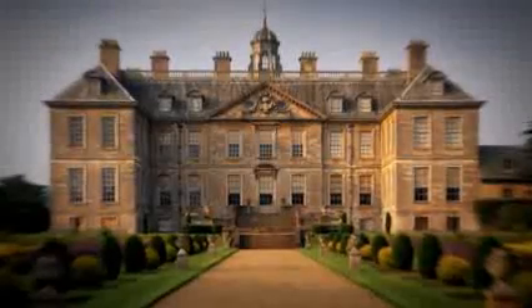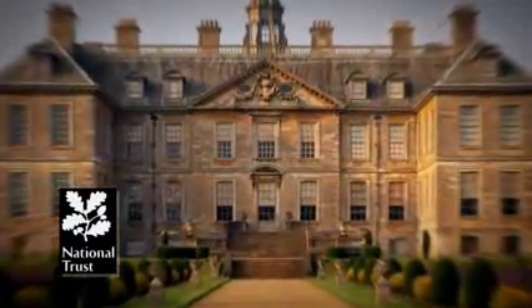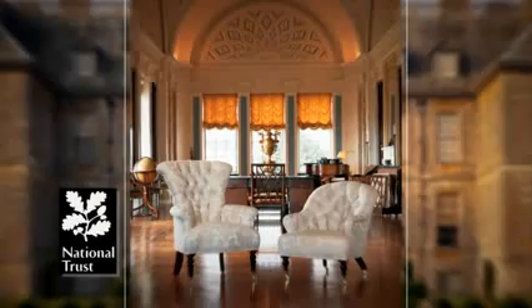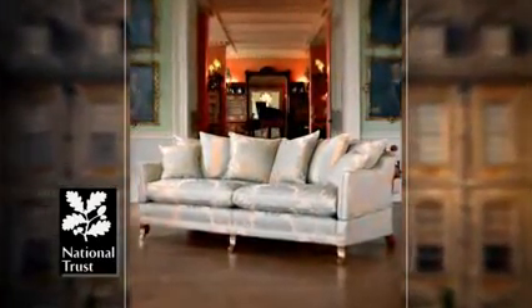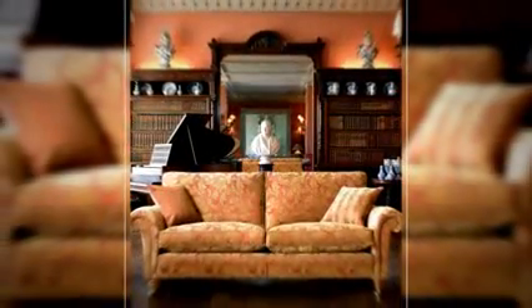For over 20 years, Duresta has enjoyed a unique relationship with the National Trust, creating a collection that has drawn influence from the study of original pieces found in its castles, grand houses and country palaces. In addition, we have introduced a collection of fabrics inspired by the beautiful parks and woodlands in the care of the National Trust.